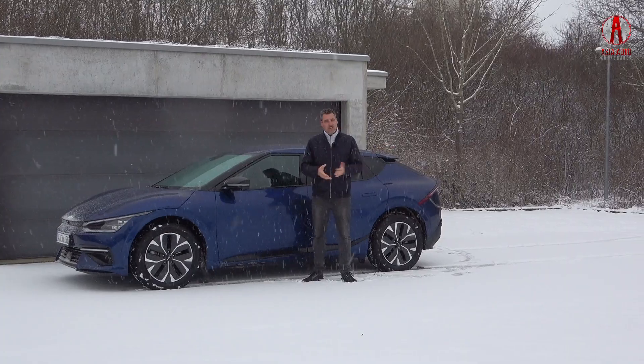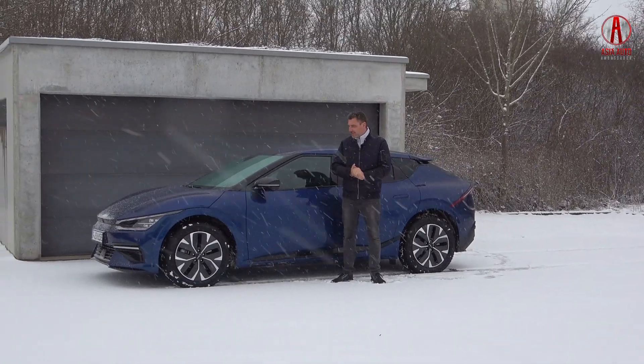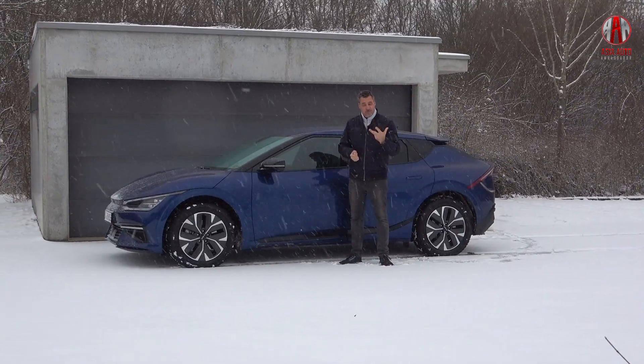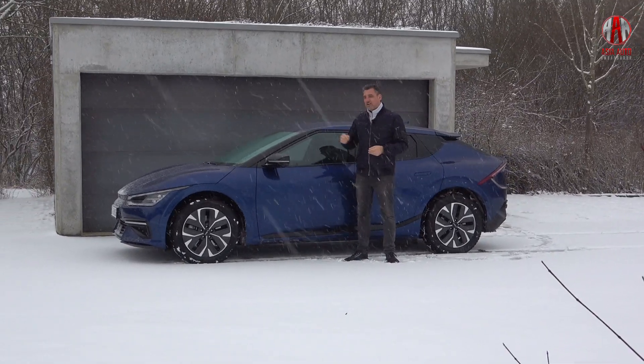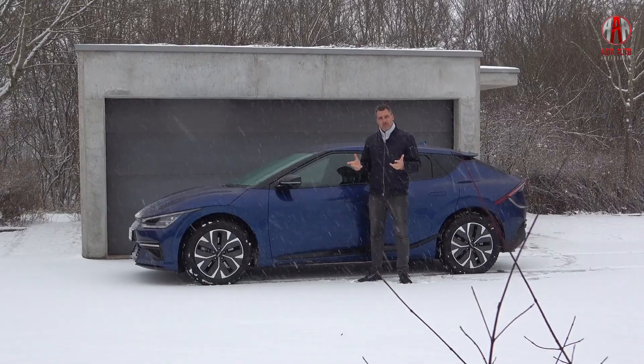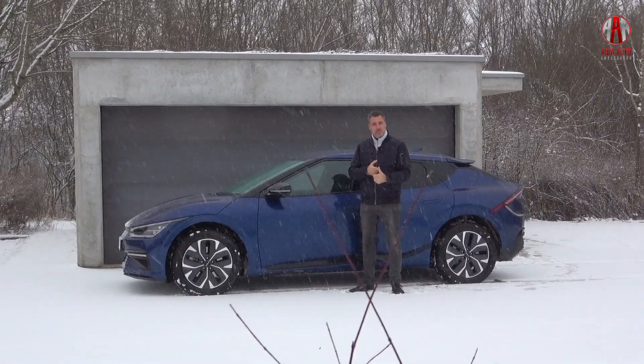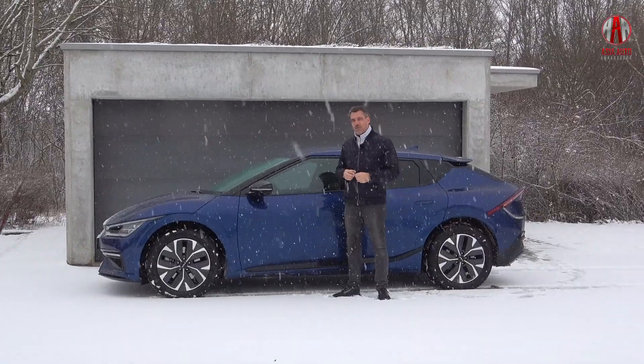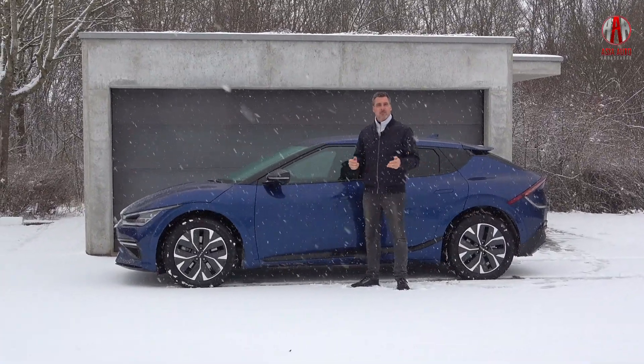I assume you have seen a lot of reviews on this exciting car already. The question we ask ourselves today is: how does the EV6 perform in winter weather in terms of energy consumption and charging power? We will also have a look at the range of the car. Please join me in this video.